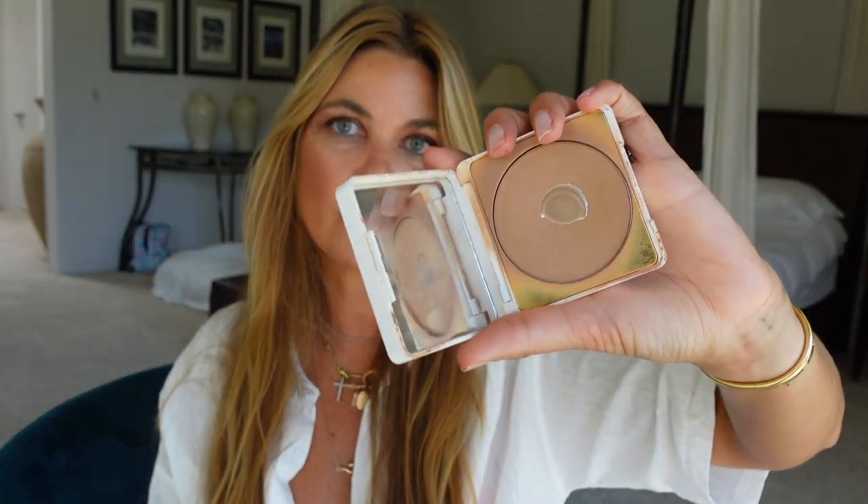Next is the Saint bronzer in Sun-Kissed — I use it a ton and have run through a couple compacts. This is a matte bronzer that looks fresh and easy on the skin. It's easy to contour, sculpt, and warm up the face all in one product. Super clean ingredients, no fragrance, looks beautiful on skin of all types and all ages. It's a hero product from Saint and I sing its praises constantly.